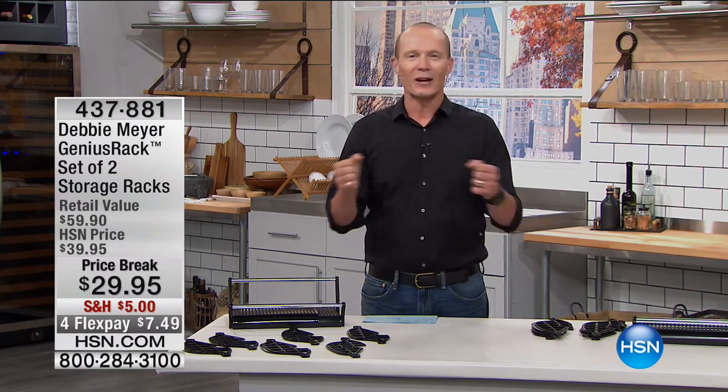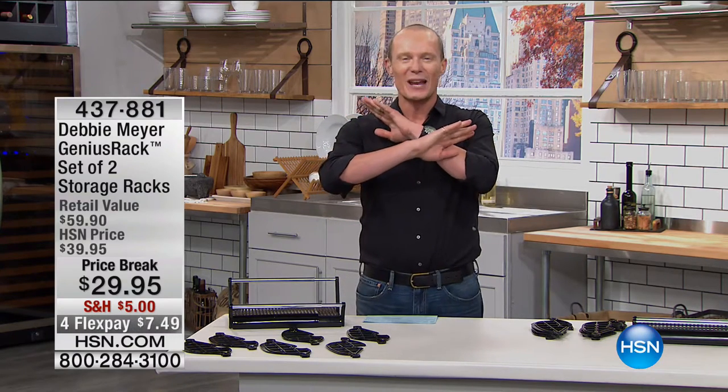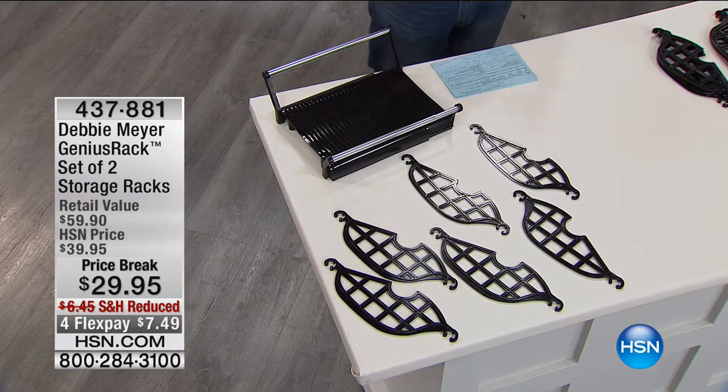When I saw this, I'm like, that's exactly what I need, because when I open my cupboards where my pots and pans are, it's like Armageddon. Stuff is strewn everywhere — the pots, the pans, the sauté pans, the fry pans, the lids. Who can find the right lid at the right time?